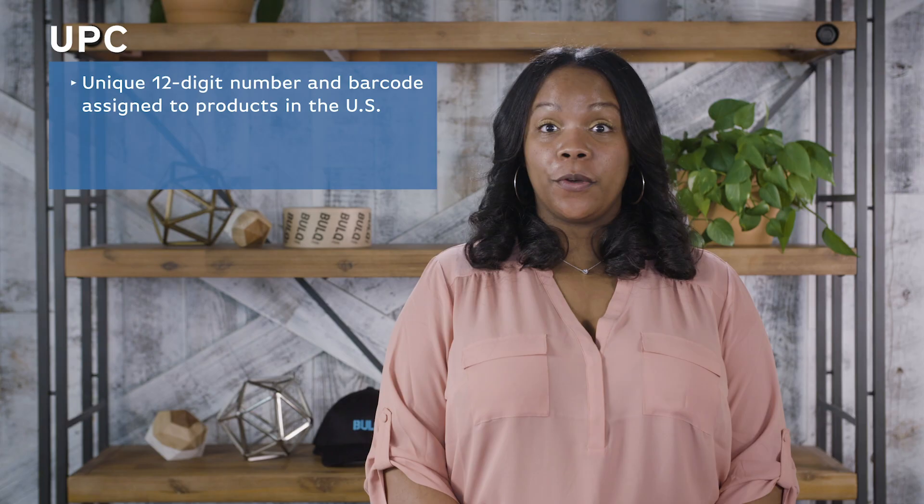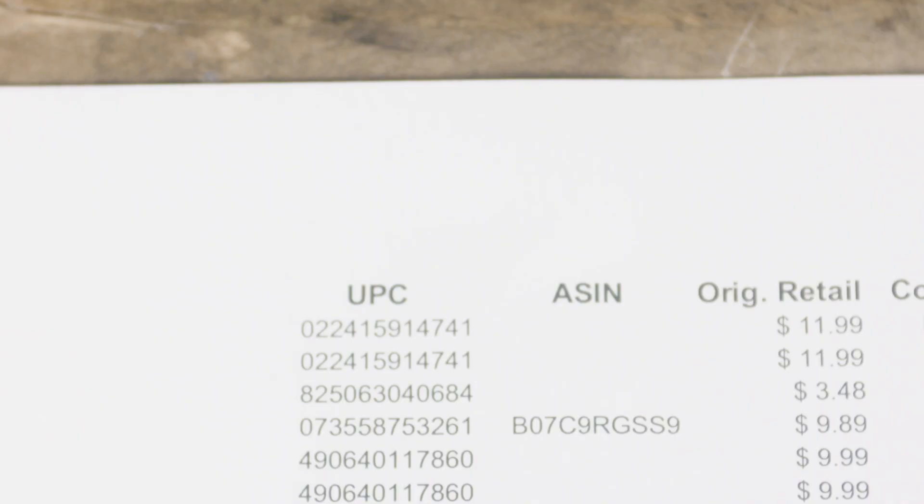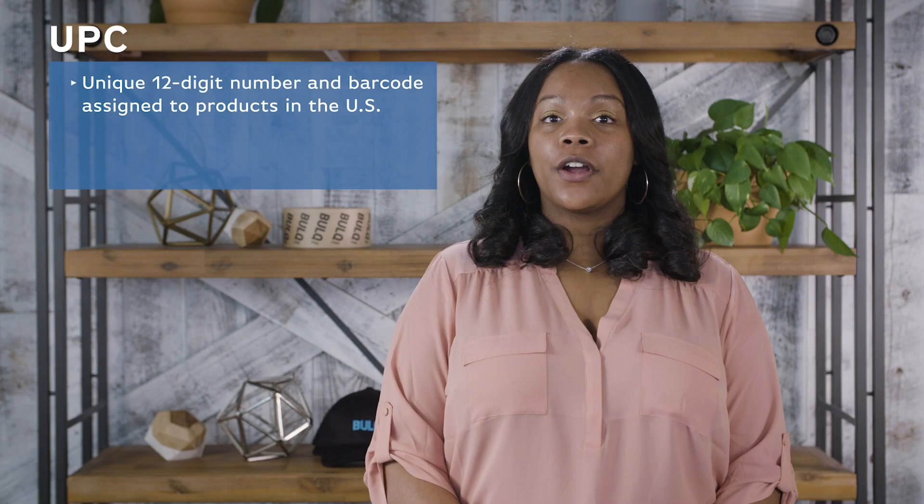Next is the UPC, or Universal Product Code, which is a unique 12-digit number and barcode assigned to every product in the U.S. UPCs are a great way to research your product's current market price — just paste it into Google and compare it to other listings.